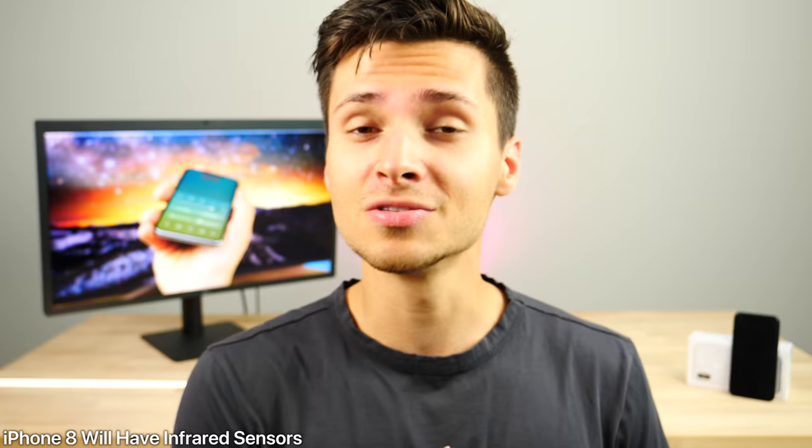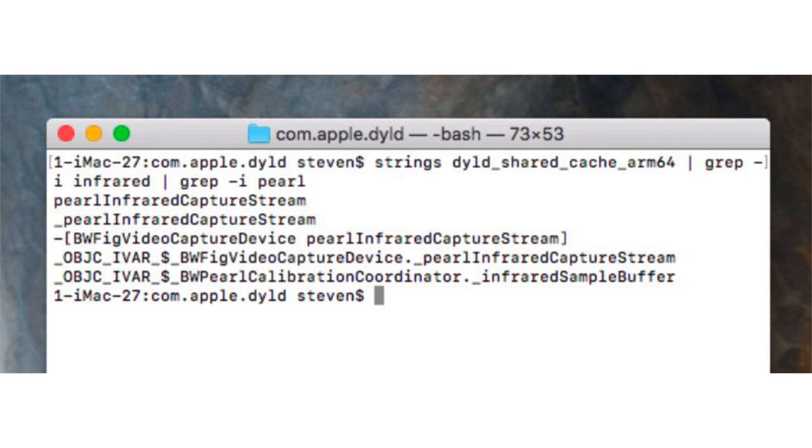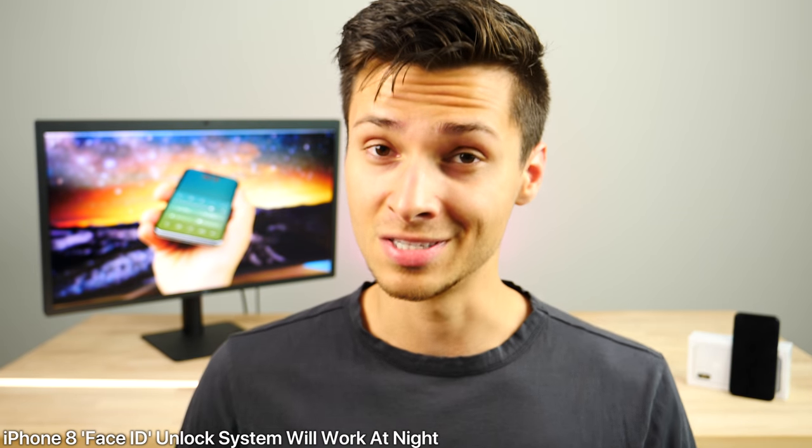We're just scratching the surface — there's so much found in this code. The next confirmed feature is infrared: the iPhone 8 is confirmed to have infrared sensors, with many references in the HomePod firmware right next to Pearl ID, meaning the two work together. This means the iPhone 8 will work at night — you won't need direct sunlight or a bright environment to scan your face, which is just another reason why it may effectively replace Touch ID down the road.